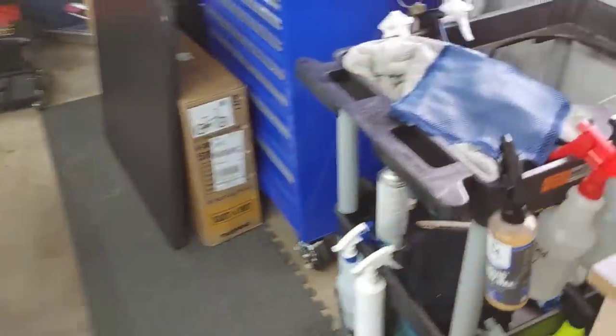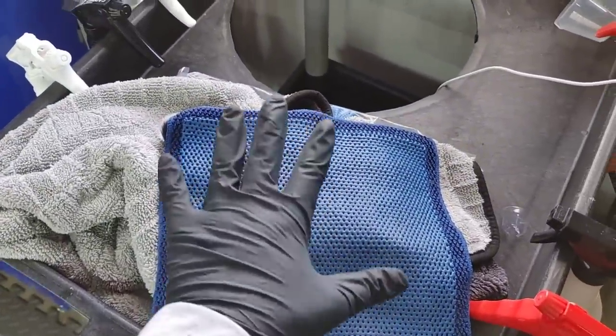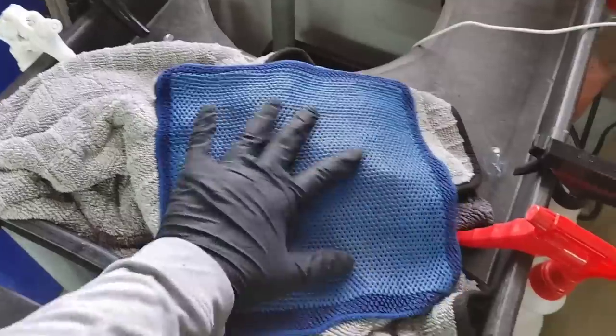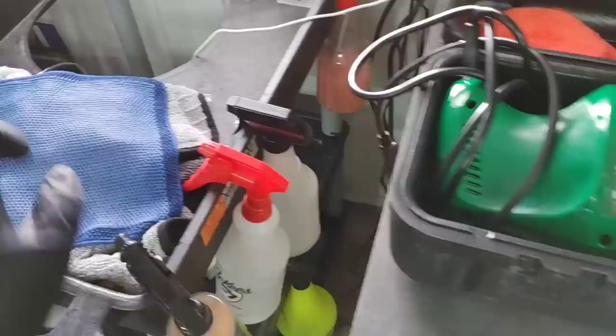I actually used the Rag Company's Ultra Clay Towel with my soapy water after I did a wash. It's a very fast way to decontaminate. When you have proper lubrication, there's no marring whatsoever — absolutely love it. Just a fast, effective way to decontaminate a vehicle. So that is another method.